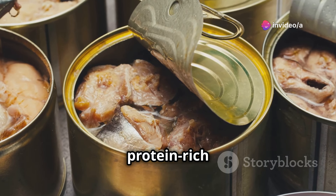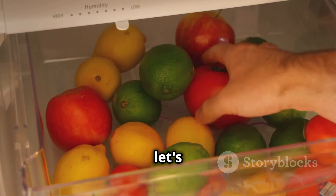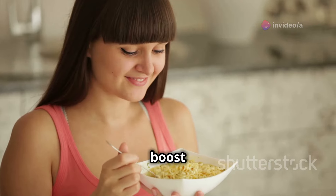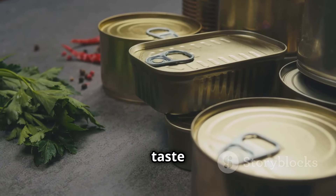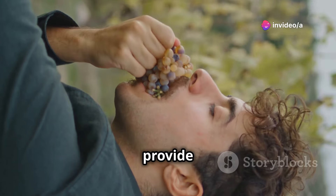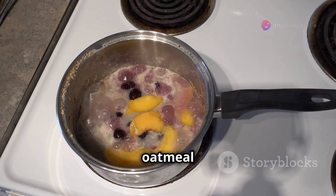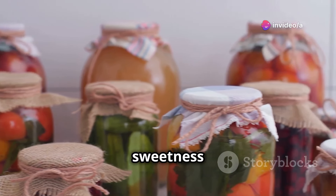Now let's talk about something sweet. In a survival situation, it's easy to get bogged down by the seriousness of it all — that's why it's important to have something to boost your morale, something to remind you of the good things in life. That's where canned fruit comes in. It's a natural sugar rush that can provide a much-needed energy boost and lift your spirits. You can eat it straight from the can, or add some canned peaches to your next scavenged oatmeal for a taste of home.